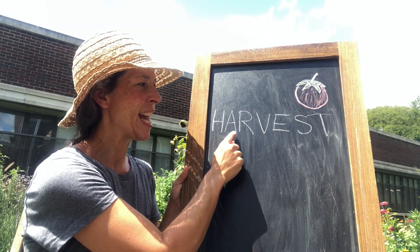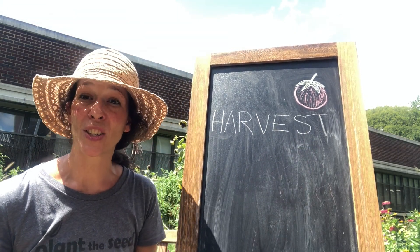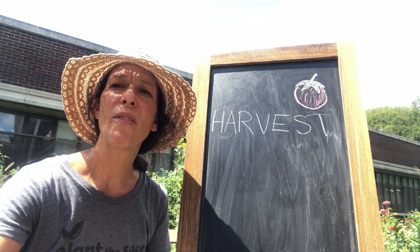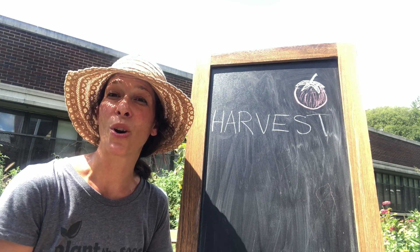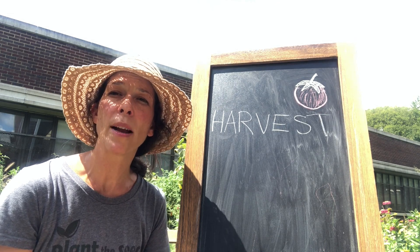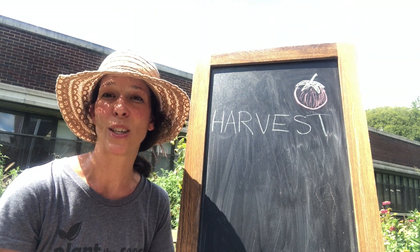H-A-R-V-E-S-T. Harvest. Harvest means to pick or to gather. So we have lots of beautiful things that we grow together in our garden. You may have seen them in the garden tour or a scavenger hunt that we did together. So we grow lots of plants here and many of those can be harvested when they are ready or when they are ripe to be picked.